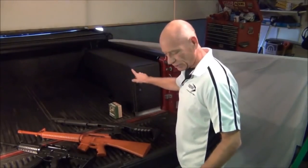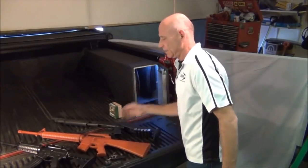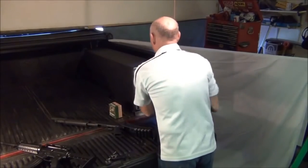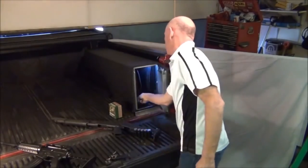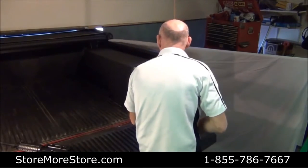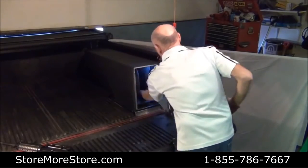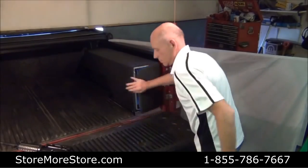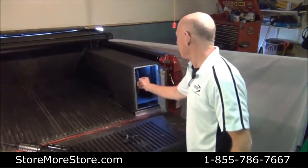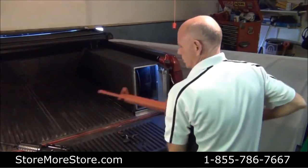There's a gasket around the door. What we've done is mount two gun cases in here. When you need access to your guns, it's just that quick.